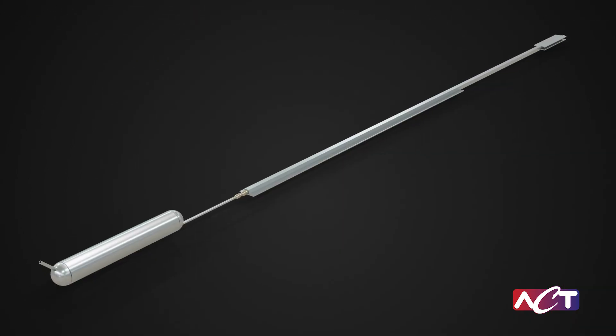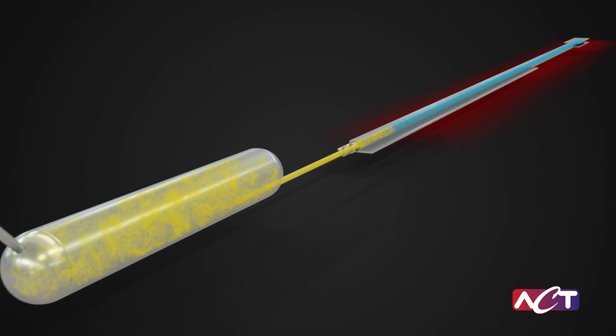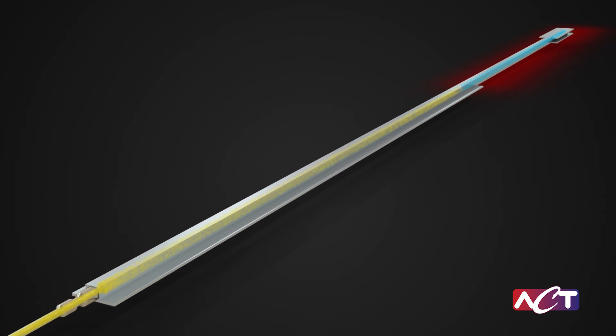A second technology that can be employed to survive the lunar night are variable conductance heat pipes. These are passively controlled. A non-condensable gas blocks off the heat pipe from being able to transfer out heat during the lunar nighttime, keeping the heat contained in the warm box.